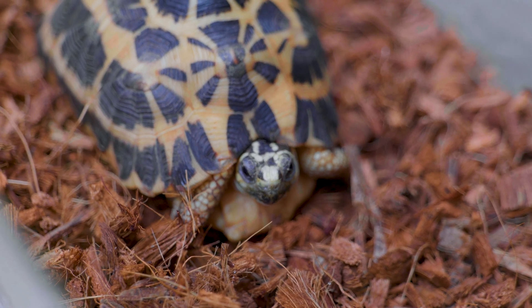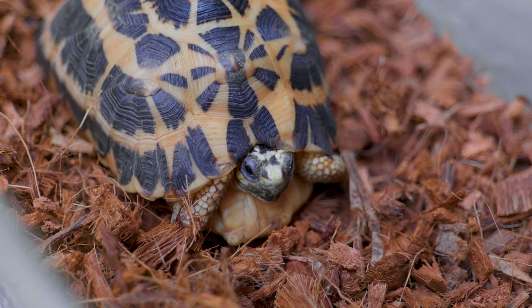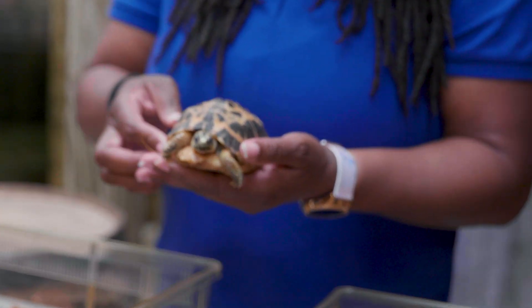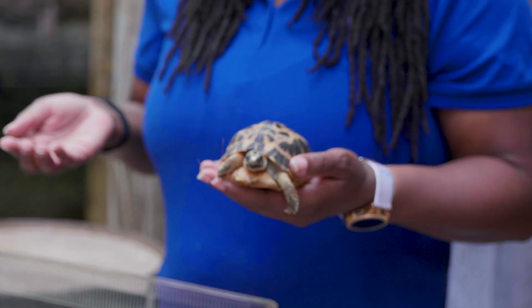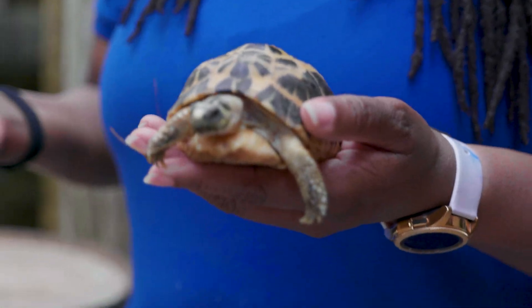These turtles are absolutely adorable — it almost seems like they'd make great pets, right? I get asked that question a lot. But honestly, they live to be 70 years, sometimes older than that. You have to think ahead of time: do I really have the time to take care of this animal?